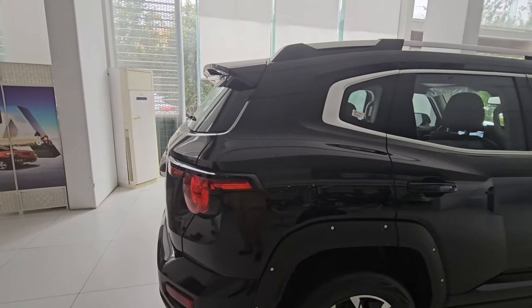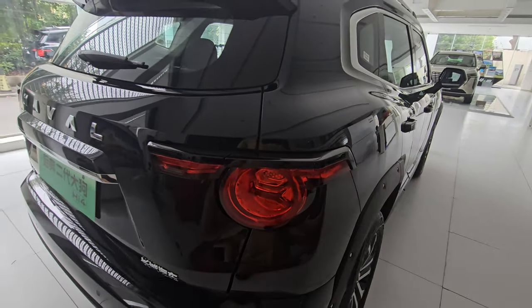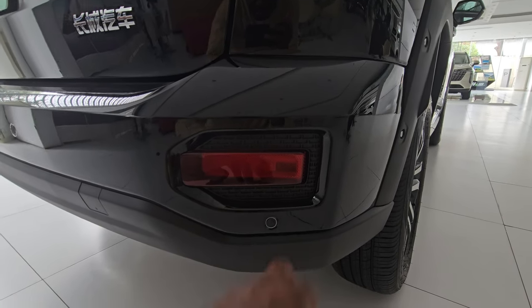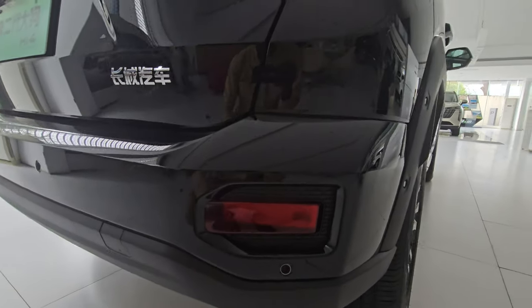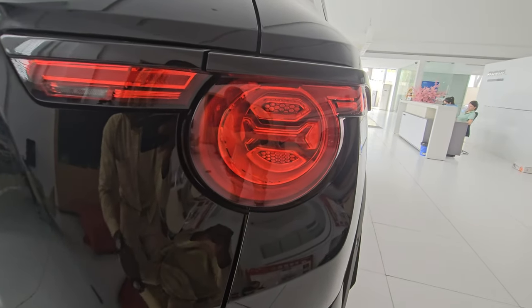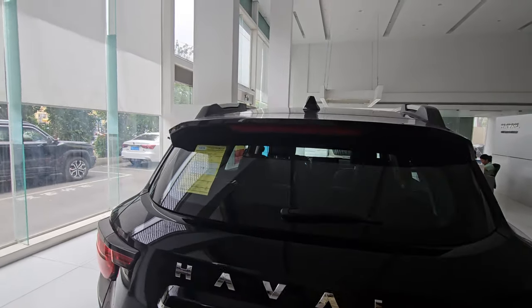Moving to the back, the brake lights stretch from the side of the vehicle all the way to the boot, with reflectors integrated in there. You have very bright full lights, parking sensors, and the design of the brake lights mirrors that of the headlights, making front and rear look cohesive. There are also brake lights integrated under the spoiler.